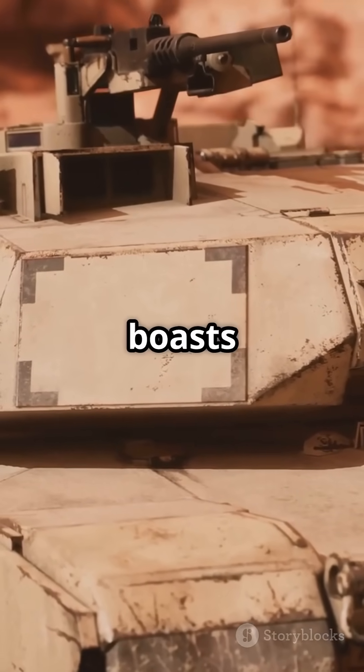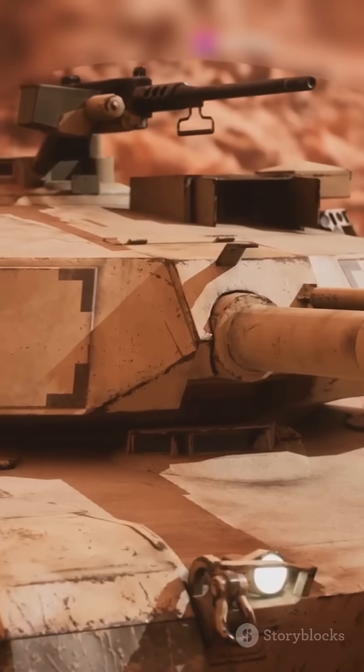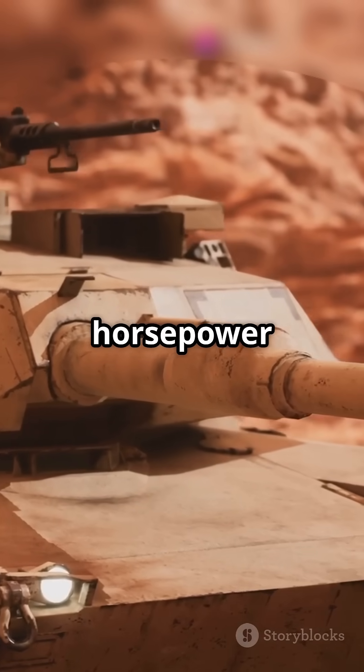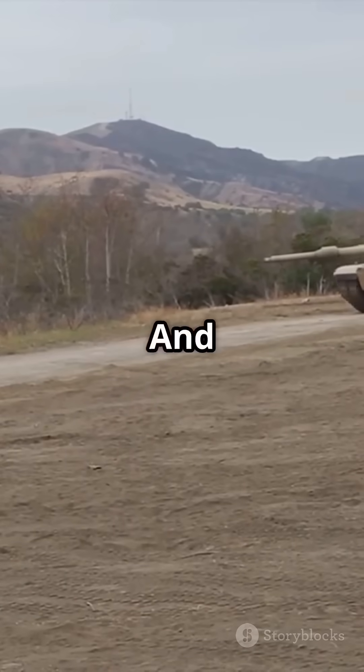The M1 Abrams boasts Chobham armour — layers of ceramic, steel, and Kevlar — making it nearly impenetrable. Unlike typical tanks, it's powered by a roaring 1,500 horsepower gas turbine engine, zipping along at 67 kilometres per hour.